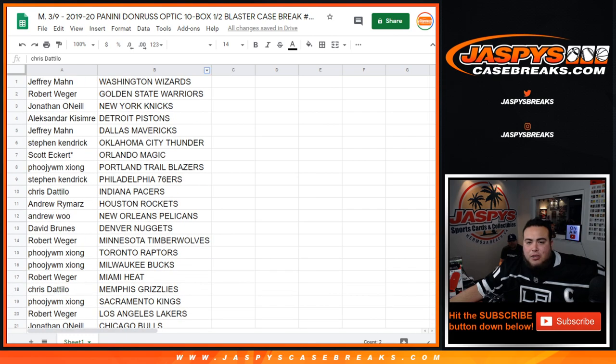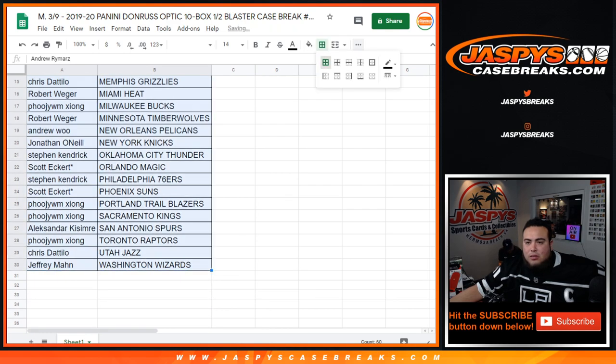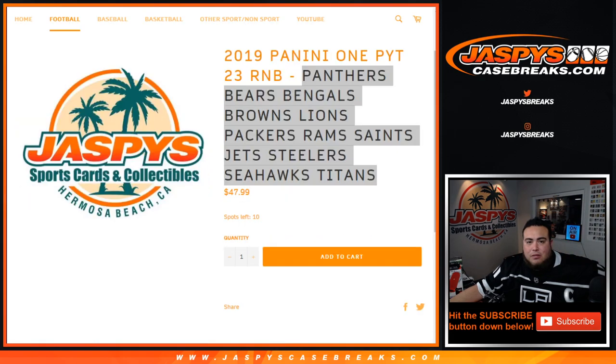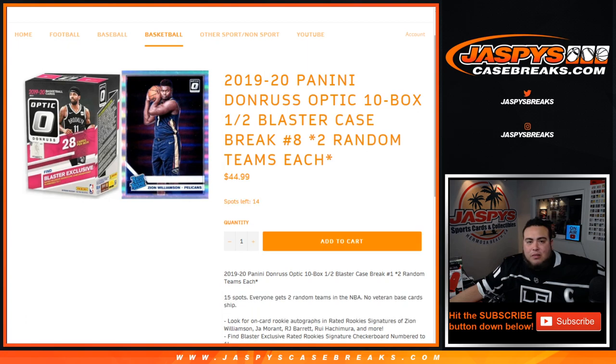Give you guys a quick minute if you guys don't make any trades. I'm gonna go quickly get this case and then I will start the break. I think the second half is about to be sold out — or maybe it already has been sold out. We're at nine left, so we'll sell that out soon.